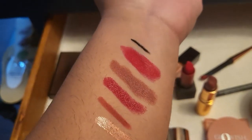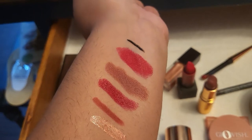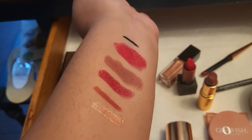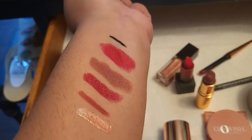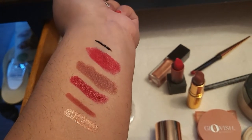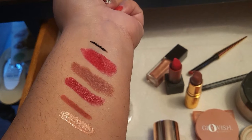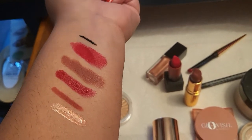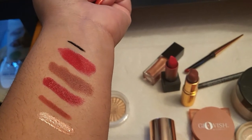Now let's talk about the lip collection — I did swatch them for you. The first swatch is the Huda Beauty Cinco de Mayo, the second is Charlotte Tilbury Pillow Talk Medium, the third is Confession from Hourglass, the fourth is the Icon lip liner from Huda Beauty, and the last swatch is the Hibiscus lip gloss from Wayne Goss.